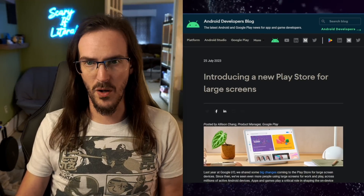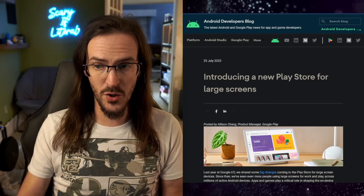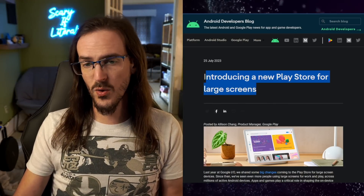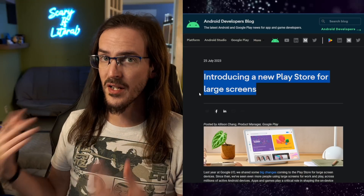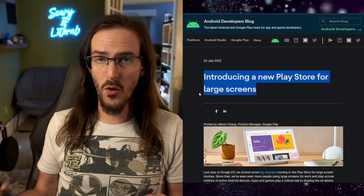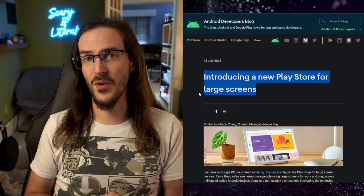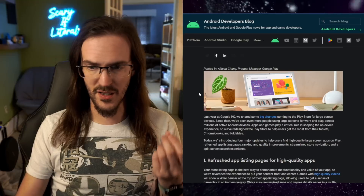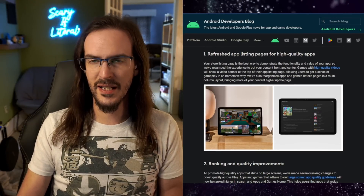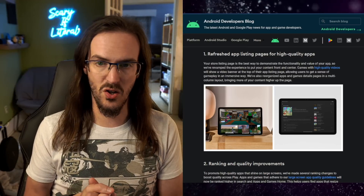On July the 25th, just a few days ago, they posted a new blog post on Android Developers at googleblog.com, going over some of the things they're doing in regard to the Play Store that I think is going to potentially mean good things are coming for these larger screen devices — whether we're talking about standard tablets, which Google has a new one, or foldables, which open up into tablets, which Google has a new one. They have a keen invested interest right now in getting this stuff right as tablets and foldables become more and more popular. Let's go through this blog post and take a look at some of their plans for making the experience better on these larger screen devices.